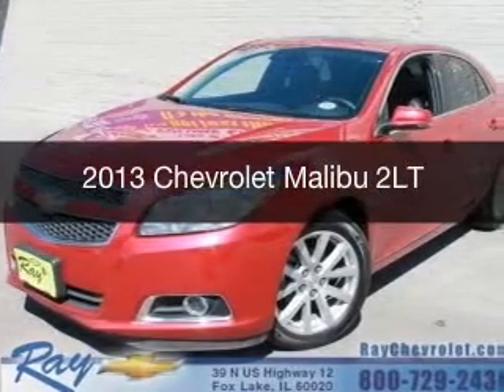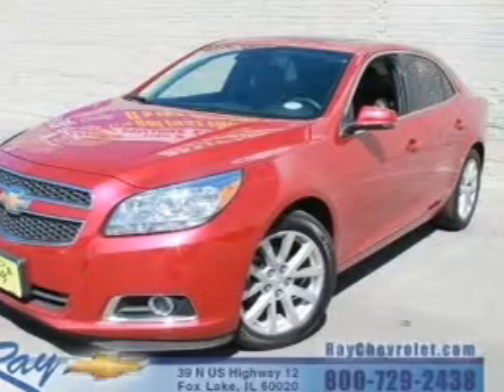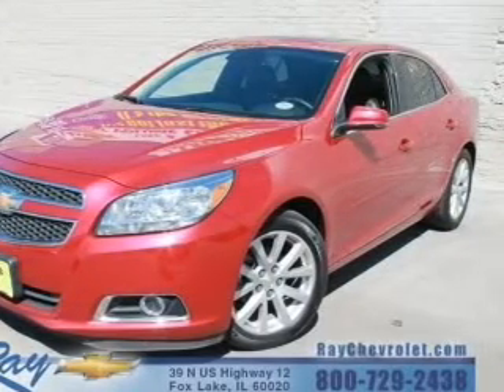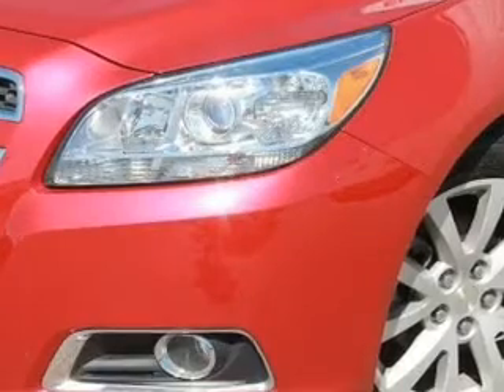This is a certified pre-owned 2013 Chevrolet Malibu. Powered by front-wheel drive, a 2.5-liter, 4-cylinder engine, and a 6-speed automatic transmission.